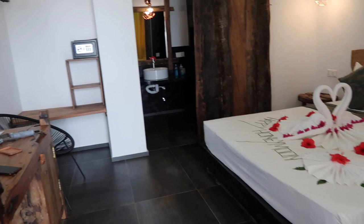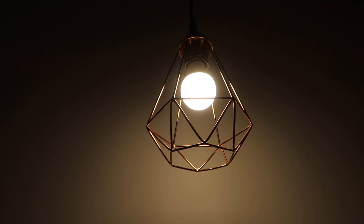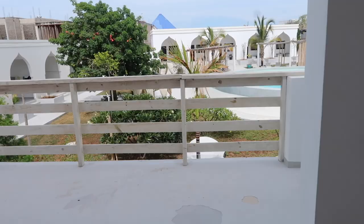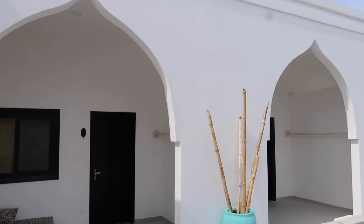The room is cute, once again very minimalistic. No TV, no carpet, no robes, no room slippers, despite the floor being cold tiles and getting sandy quite easily. There were also no amenities other than body wash and shampoo. In this hotel, you will have to pay $3 if you need toothpaste, and extra if you need a toothbrush.